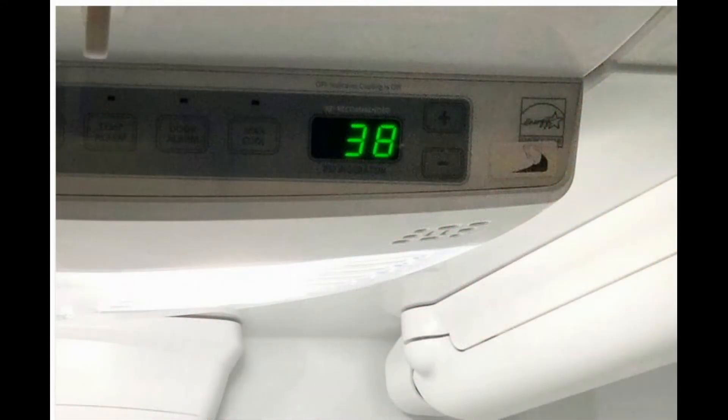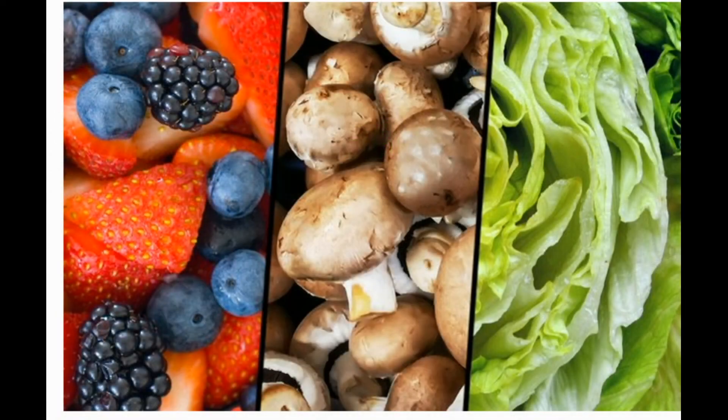Your fridge isn't cool enough. Your refrigerator should be cold enough to keep bacteria — which grow most quickly between 40 and 140°F — at bay. To check the temp, place a glass kitchen thermometer in a glass of water. Set it in the middle of the fridge and leave it for 5 to 8 hours. If the thermometer doesn't read below 40°F, tweak the temp control and try again. Meanwhile, your freezer should stay at 0°F.